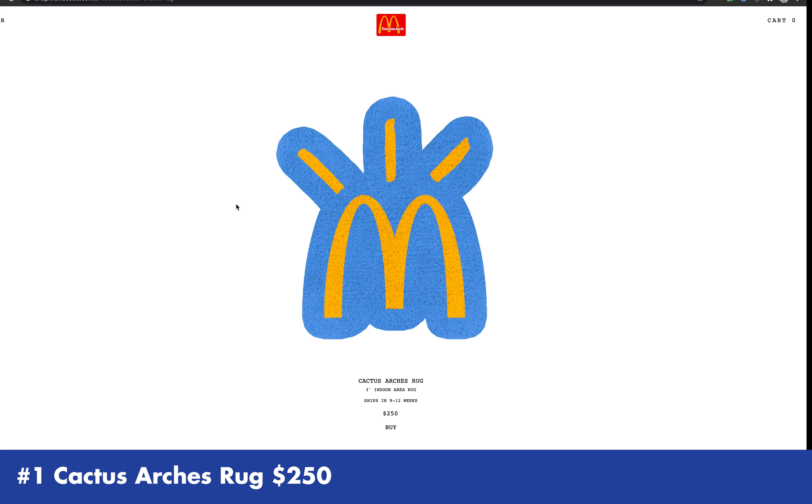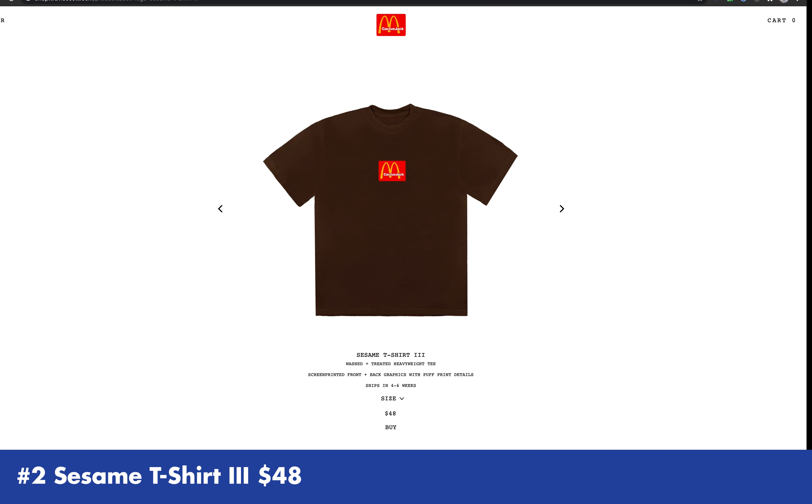Hello everyone! Welcome to Solve4Kicks channel, where we discover new iconic streetwear and designer toys. Today we're going to discover and explore the new collab between McDonald's and Travis Scott.